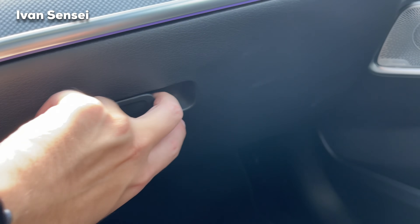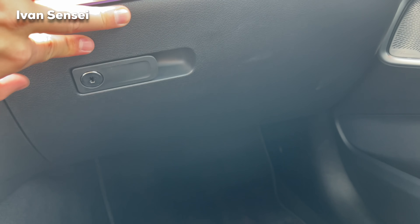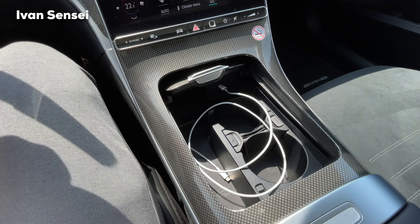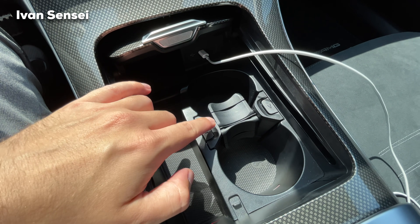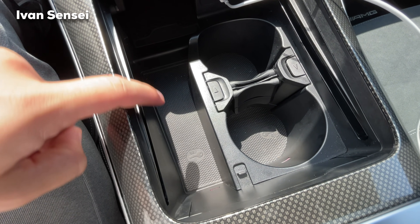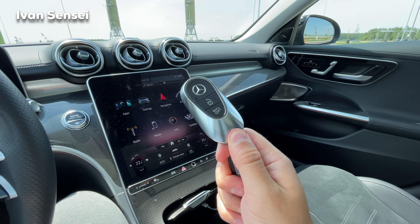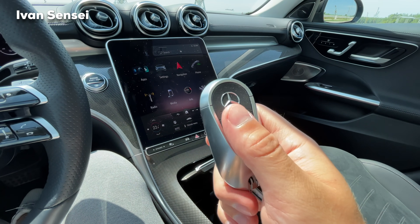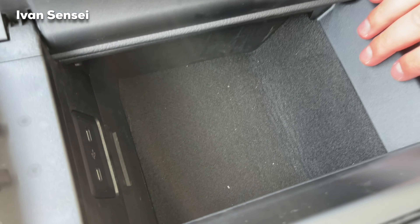The glove compartment has two sections for storing items like a vest and other things. We have AMG Line floor mats. In the center tunnel there's a USB-C cable for charging — you can extend it for cup holders or close it. There's also a wireless charging pad for your phone and a spot for your key fob if it's discharged. The new key fob is similar to the S-Class but with a different design. The middle armrest opens to reveal two USB-C ports and additional storage space.